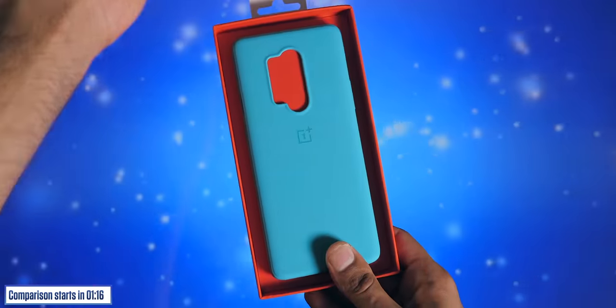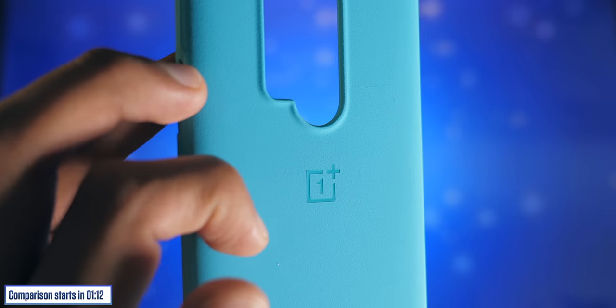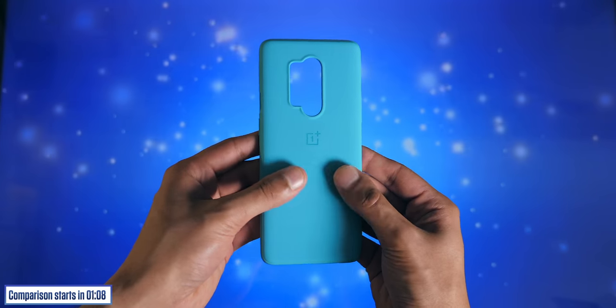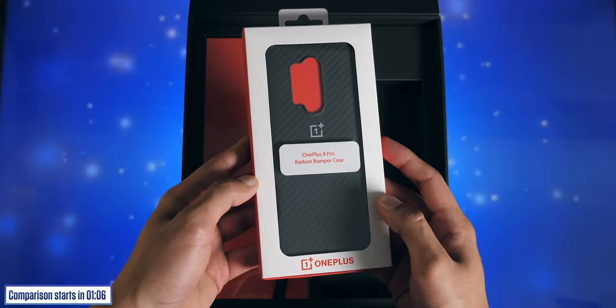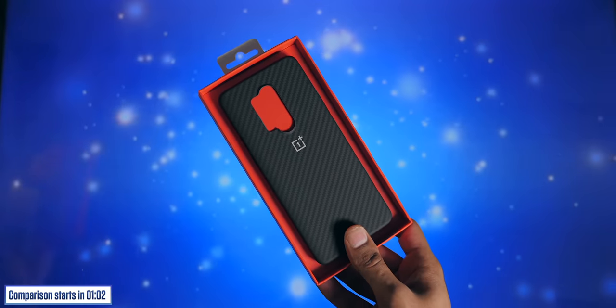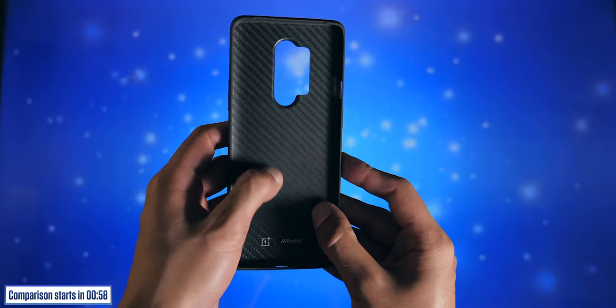One is the Sandstone Bumper, which feels okay — solid all-round protection with a textured finish on both the outside and inside, but it is just a sheet of plastic. The second is the Carbon Bumper, which is slightly nicer. It's part TPU and part Kevlar, still slim and light, with a nice matte finish on the outside and texture on the inside.